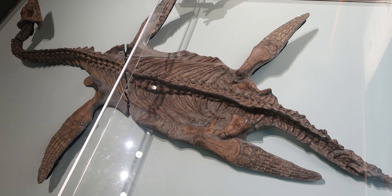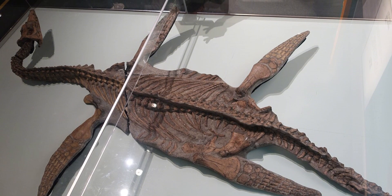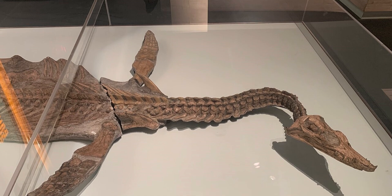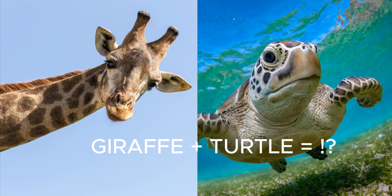In 1994, an astonishing find changed the way we view marine reptiles. A perfectly preserved plesiosaur skeleton was uncovered, offering one of the most complete fossils of this long-necked, flippered predator. Think of a giraffe and a turtle having a baby, except it lives in the ocean and is terrifying.